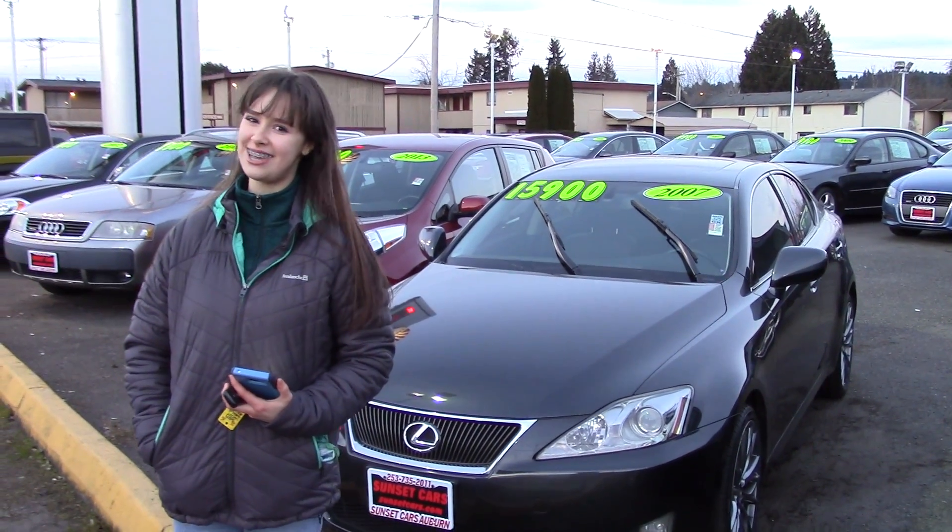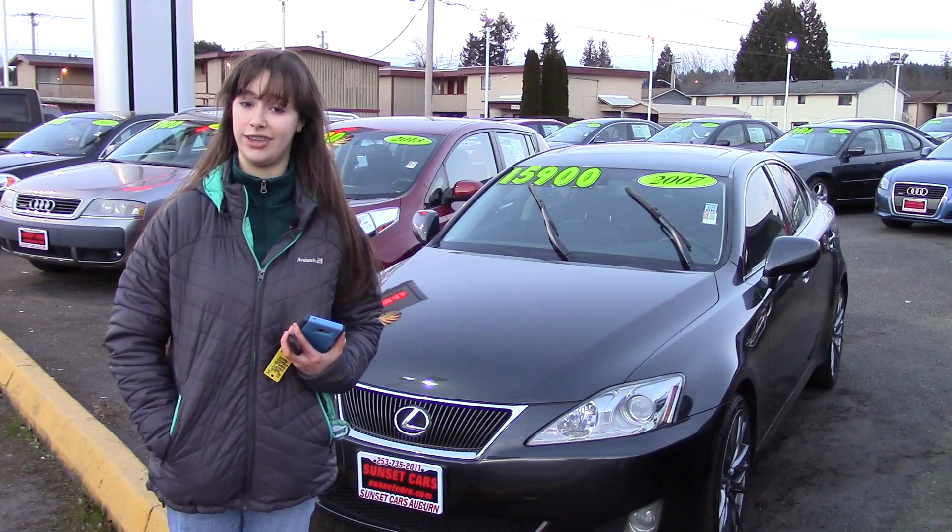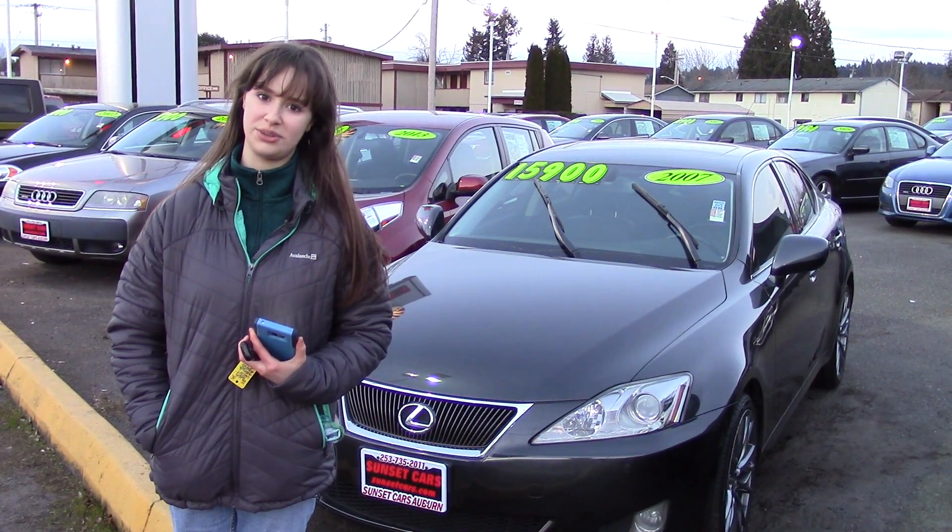Come and take it for a test drive at Sunset Cars of Auburn. You'll see why Car and Driver loved it — you will too. Make sure when you come in, you tell them Jordan sent you.